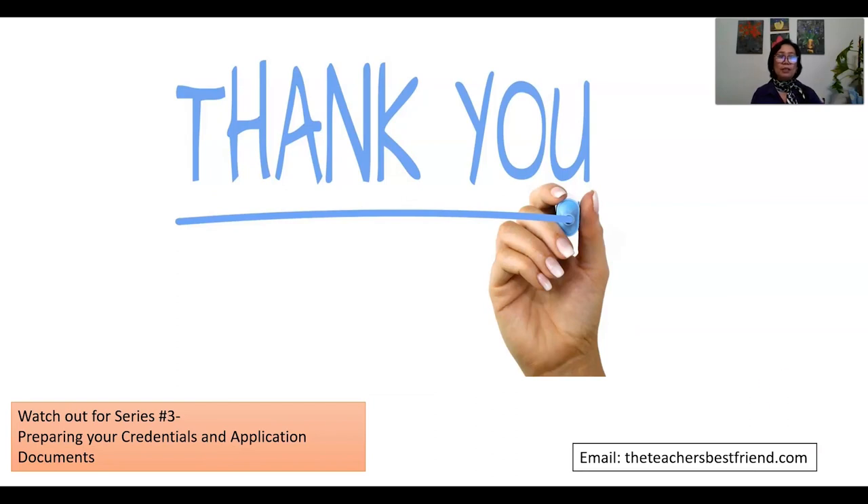If you have questions and don't want to put them in the comment box, feel free to email theteachersbestfriend@gmail.com. Thank you for watching and I'll see you next time. And to God be the glory — bye for now!